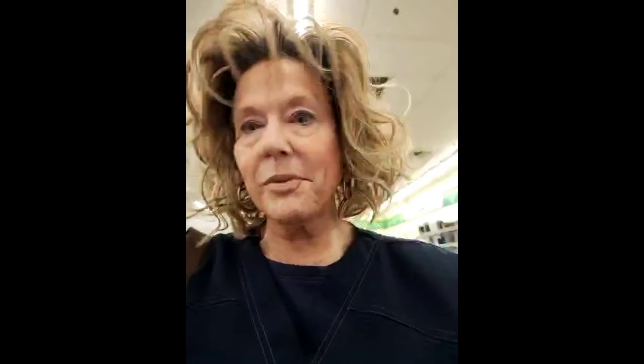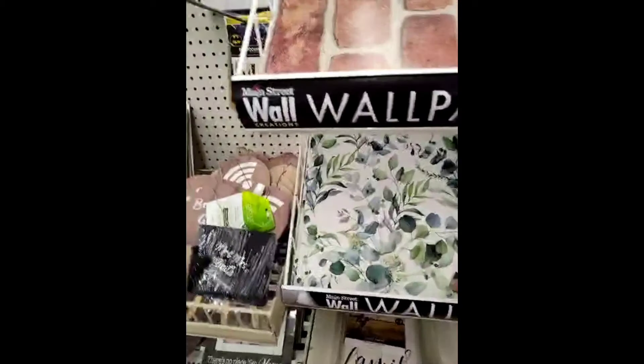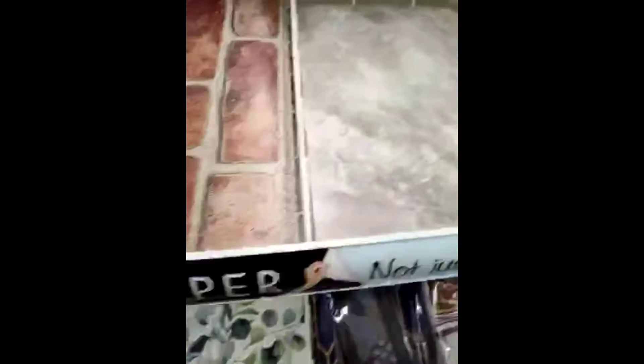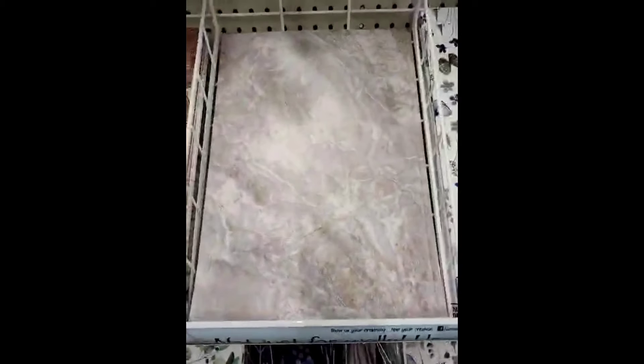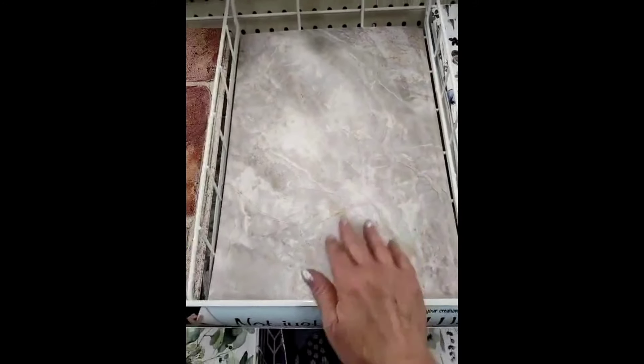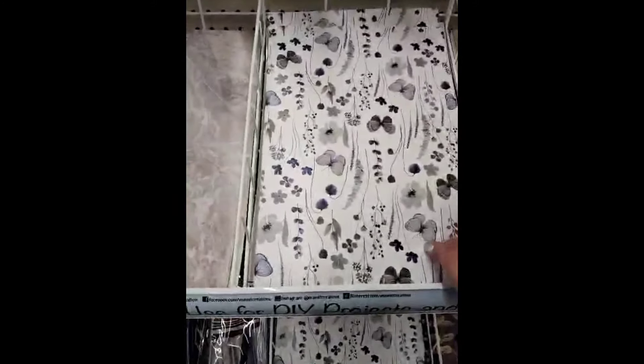They're calling it wallpaper, actually. Mainstay's wallpaper. This is good. That's really good. And this looks like countertop. So, if your countertops were bad, that would be cool. And then, I really like this one, too. This one could be good.